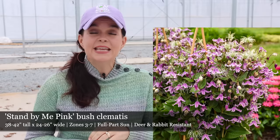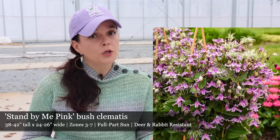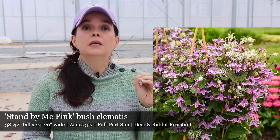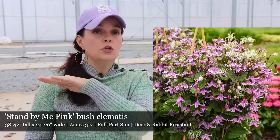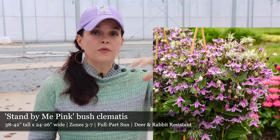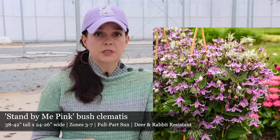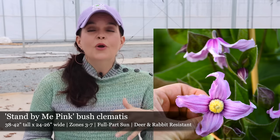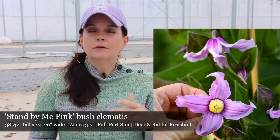Next, Clematis Stand By Me Pink. We have the Stand By Me in a beautiful blue — now we have the pink. This is going to be an herbaceous Clematis, meaning that at the end of the season you can cut it completely down to the ground, because all of that growth from the previous year is going to die and all new growth is going to come from your root system. It's not going to bloom on old growth — it blooms on that new, fresh growth, which means we are guaranteed to have flowers on the Stand By Me Pink.